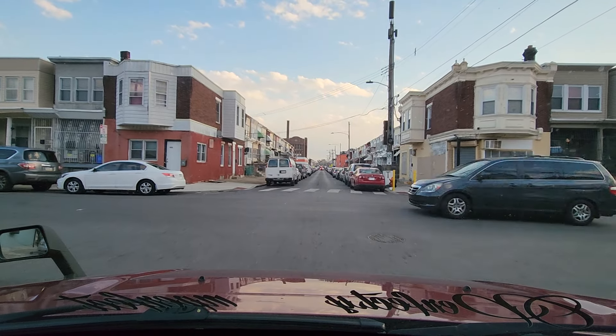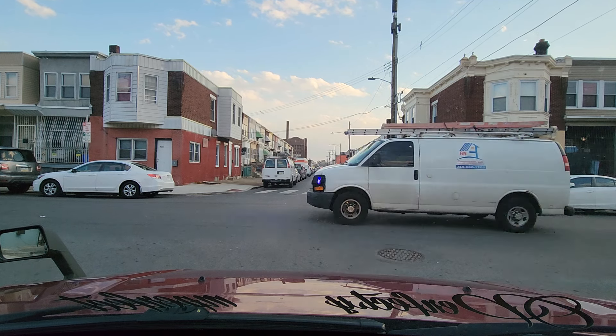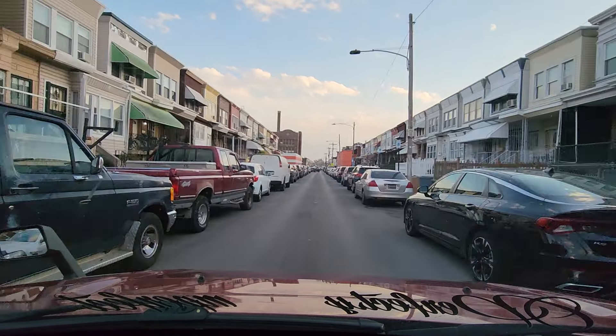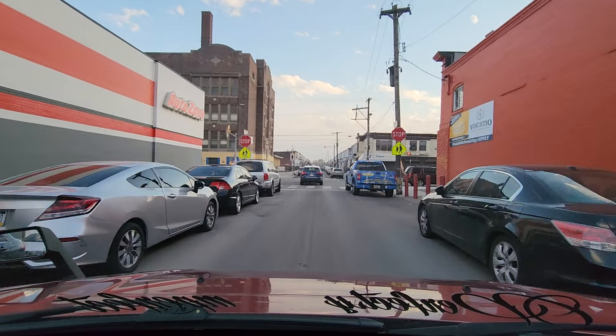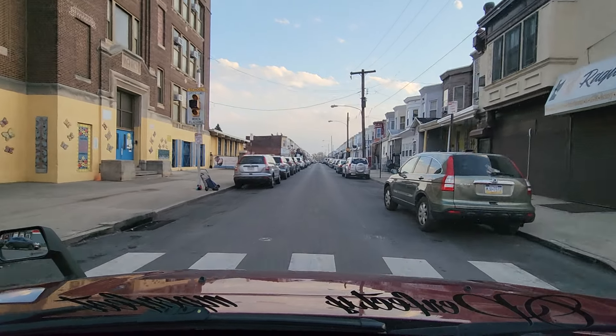We're on Marshall, continuing to travel southbound on Marshall. There are also some Delaware temporary tags on some cars. Sometimes the temporary tag doesn't necessarily mean they're from Delaware — it could mean they purchased the vehicle at a used auto auction in Delaware and had to put temporary tags first before bringing it here. I knew several people in my younger years who loved shopping at the Delaware auto auctions because the cars were in better condition for a better price. We're passing Alexander K. McClure Elementary School on our left — that building was made in 1910.